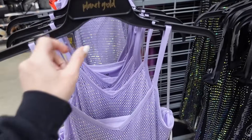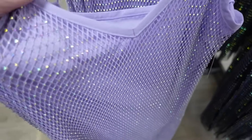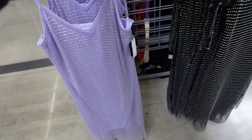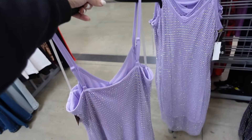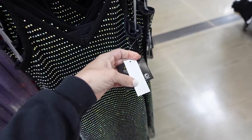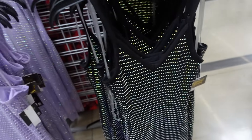This is from Planet Gold. So these have the thin strap, that V neckline, it has rhinestone detailing, it's completely lined, about midi length, and squared in the back. Comes in the lavender, also in the black. And they are $19.98.